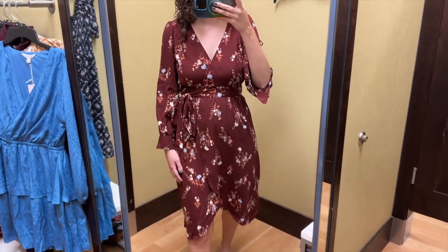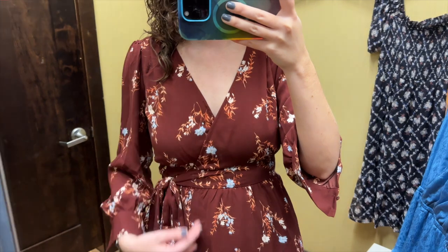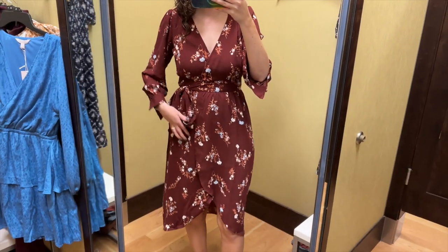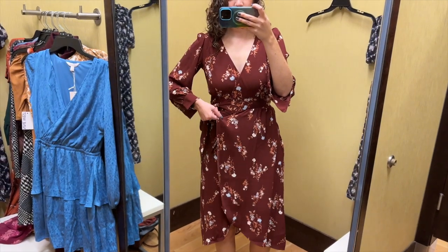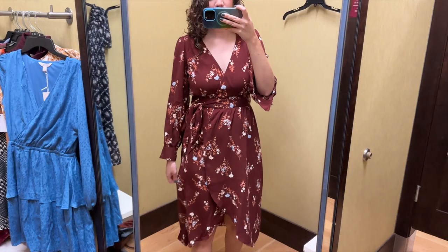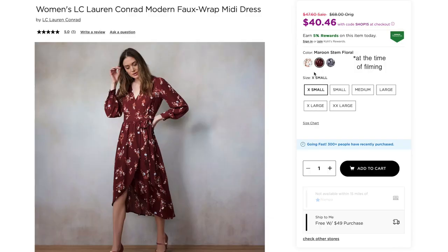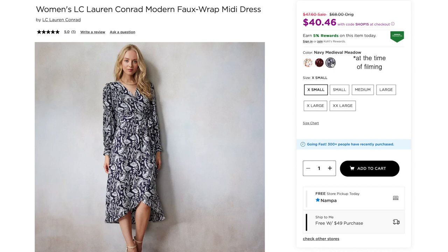I'm not the biggest fan of wrap dresses and the fit wasn't perfect for me. The crossover neckline doesn't have a clip or anything, and the sleeves were a little short on me. I tied it as tight as I could at the waist but I still felt like the front didn't cross over very much — I'd prefer it wrapping over more in the front so it's less likely to fly open. I do like how the skirt is curved, longer in the back and shorter in the front. Besides the maroon floral, this dress also comes in cream floral and navy floral.